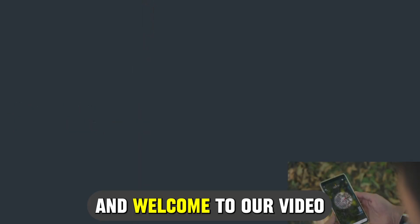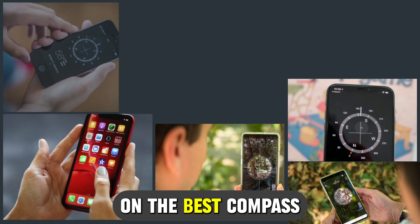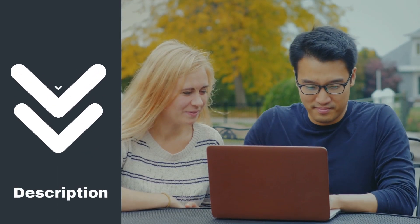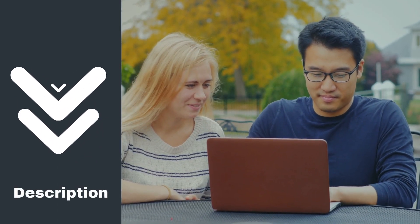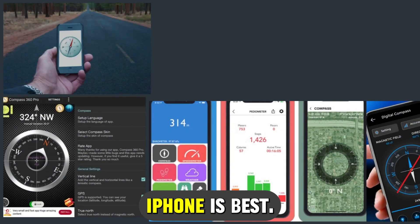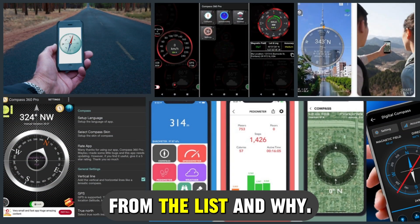Hi guys, this is Sarah from The Savvy Professor, and welcome to our video on the best compass app for iPhone. You'll find the links to the apps in the description, and make sure to watch until the end to know our verdict on which compass app for iPhone is best from the list and why.